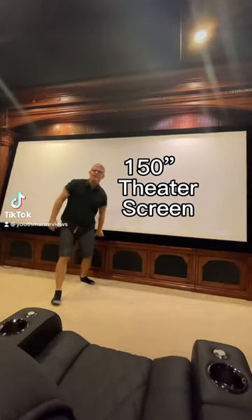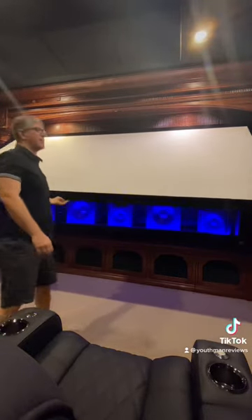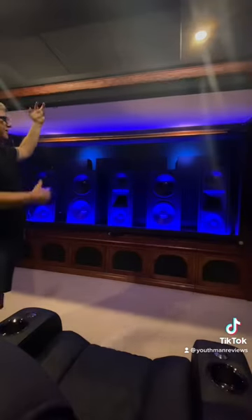I've got easy access behind my 150 inch diagonal screen in my dedicated theater room to all of my speakers and subwoofers. Behind my screen I have three identical speakers for my left, center, and right speaker.